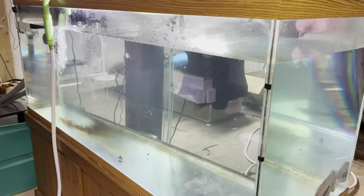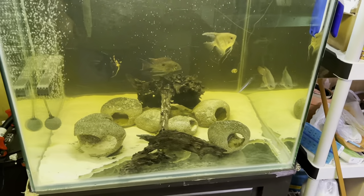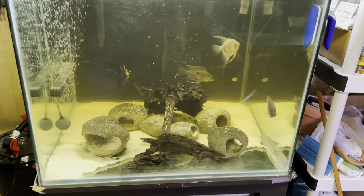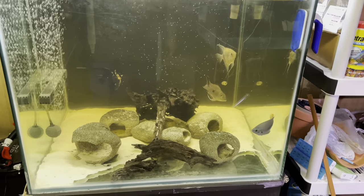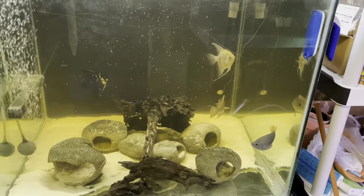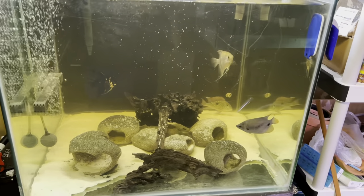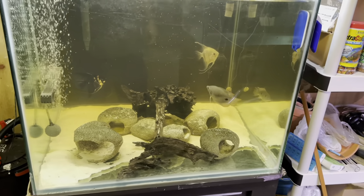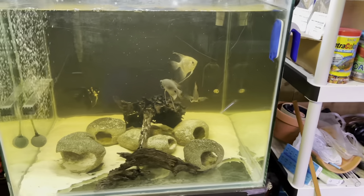Yeah, it's going guys. This tank is still here, but I think that driftwood is releasing tannins in the water and I don't really like that color at all. That's all I've got for you guys now — I'll update you as I go along. Alright, catch you guys later!